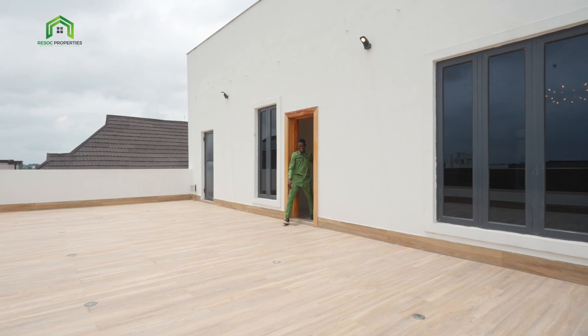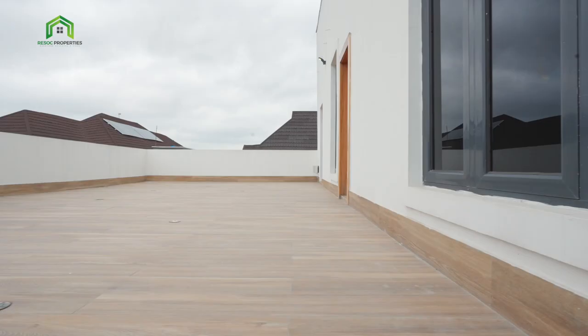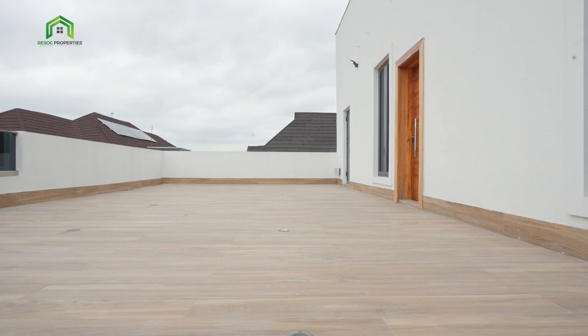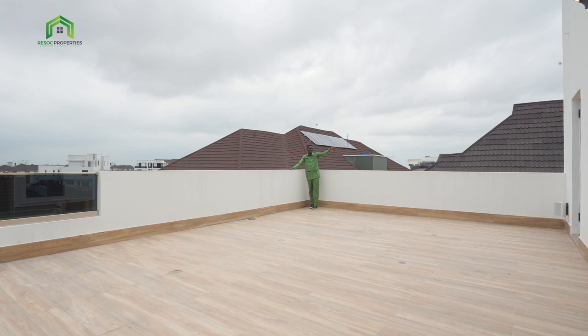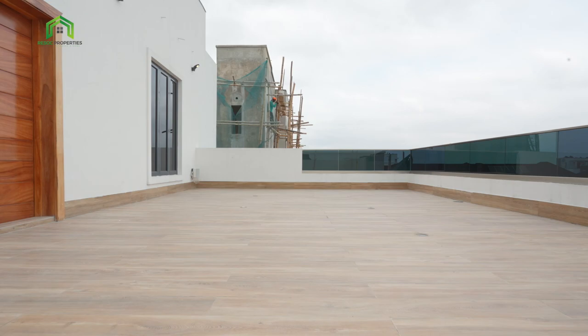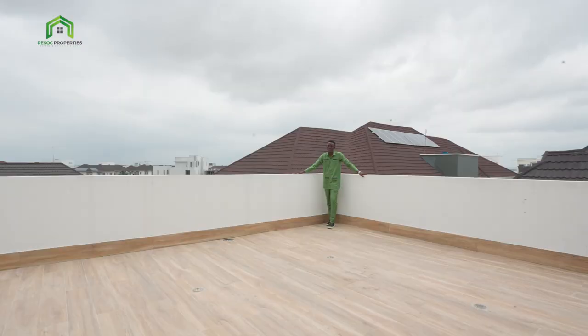This is actually the biggest space in this house — it's an open terrace. You could have parties here, any kind of party at any time. It is so massive. And you know, along with the in-built speakers inside the house, you also have speakers by the side — you could play your music here. It's beautiful, it's awesome. It makes this home complete — you can do whatever you want to do with this space.